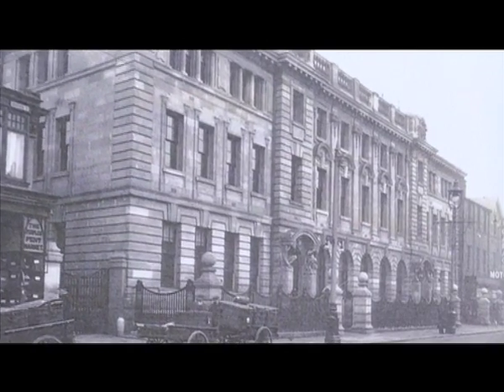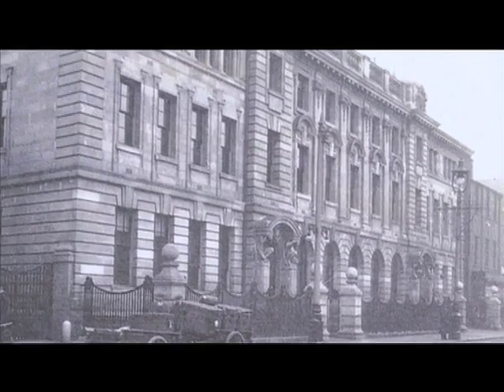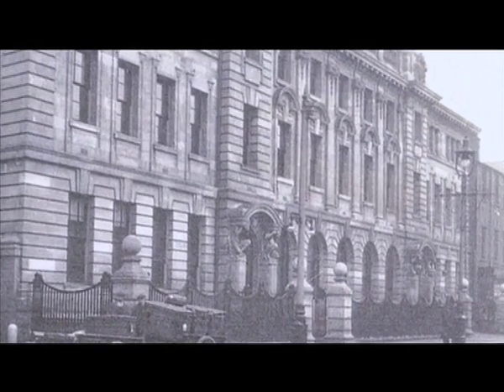Next to Abingdon Street Market is the Abingdon Street Post Office. Finished in 1910, the Post Office, now a Grade II listed building, is completely symmetrical in the style of a Renaissance palazzo.